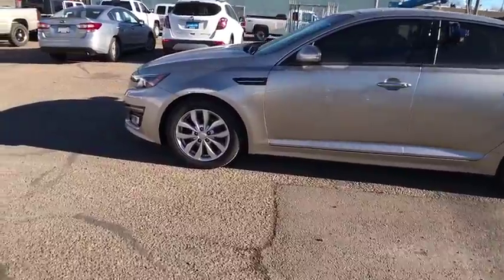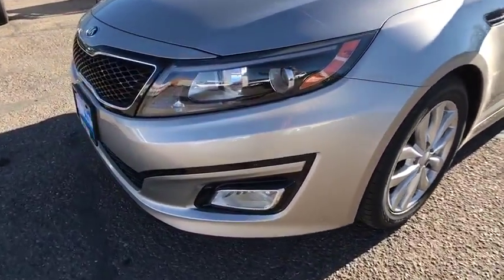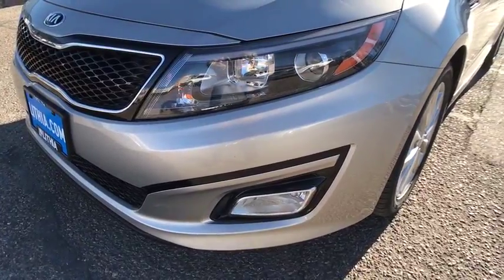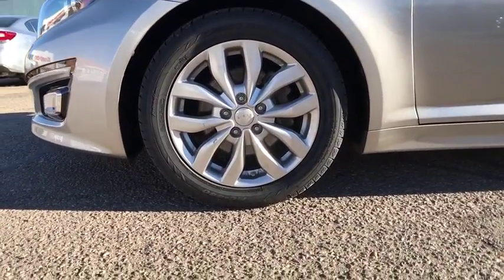Front floor mats, aluminum wheels, auto-off headlights, universal garage door opener, front-wheel drive, AM-FM stereo radio, rear defrost, electronic stability control, MP3 player.